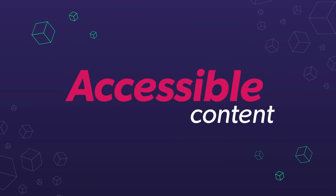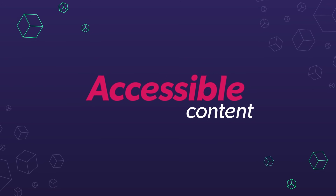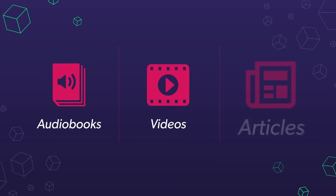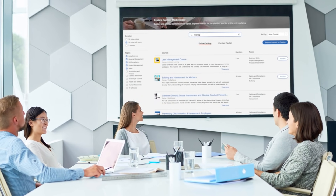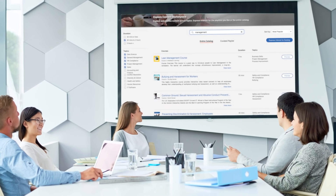And course content is accessible in learners' native language and for special needs, in multiple formats such as audiobooks, videos, and articles, available on the web, mobile web, and offline. The enterprise training catalog enables your workforce to upskill and adapt to evolving marketplace trends.